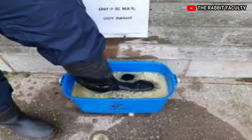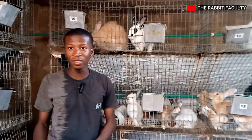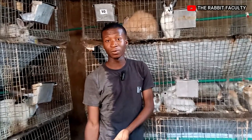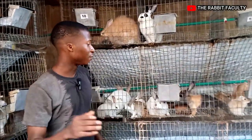Another item on the list is your foot dip — that's very, very important for every farmer. Every farmer must have a foot dip on the farm. When someone is coming to check your rabbits, they must step their feet inside the foot dip, because you don't know where the person is coming from. The person might have carried some germs or bacteria on their feet and could step them into the farm, so you must have a foot dip.